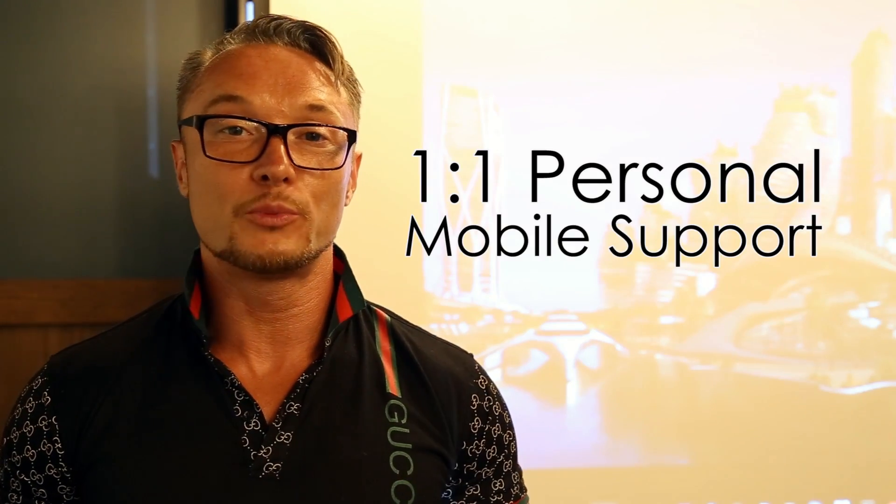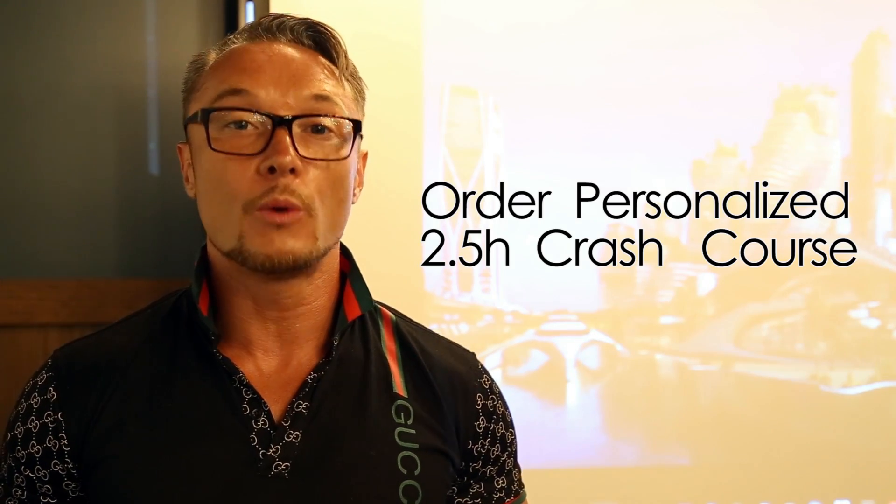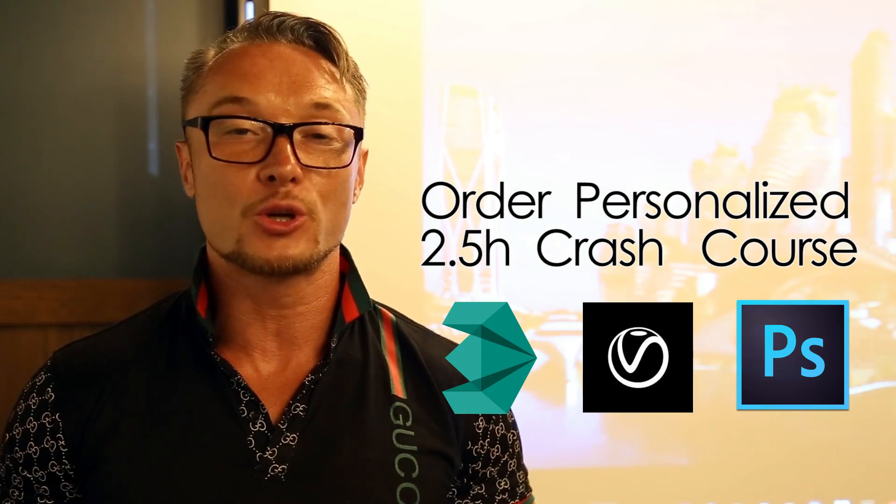One-on-one V-Ray personal support just got mobile. Order your crash course to learn the latest technology and a pro workflow with 3ds Max, V-Ray, and Photoshop. Thanks a lot for watching. This is Alex, your V-Ray guy. Ciao!